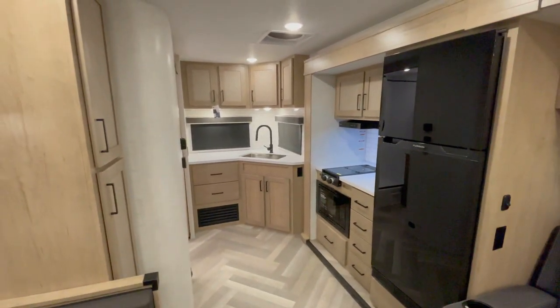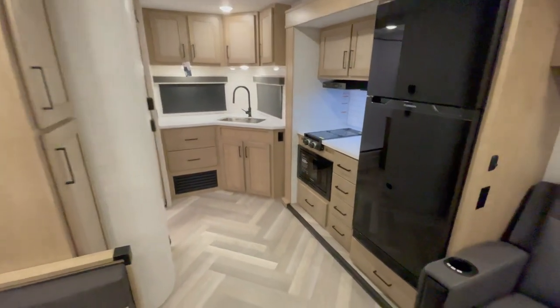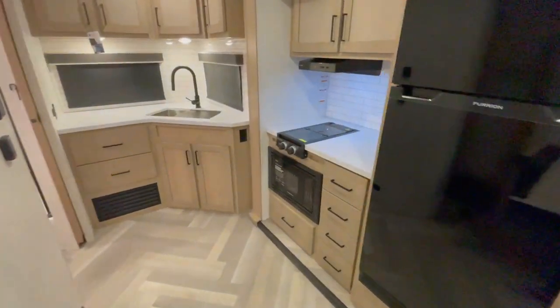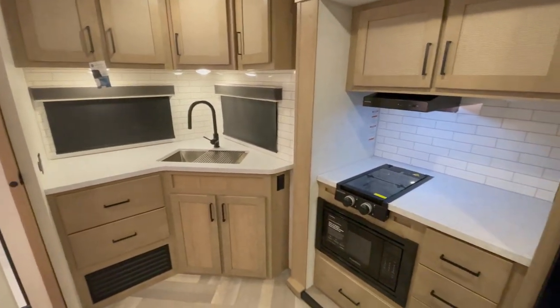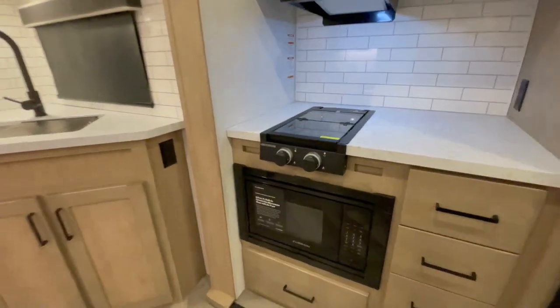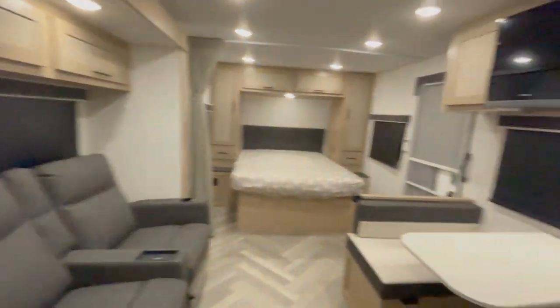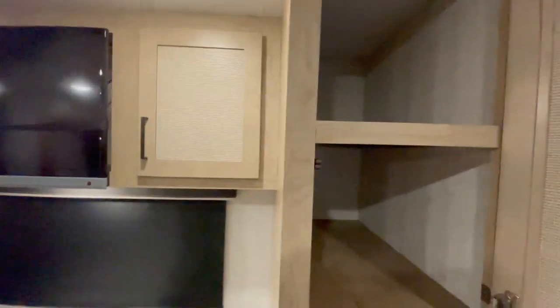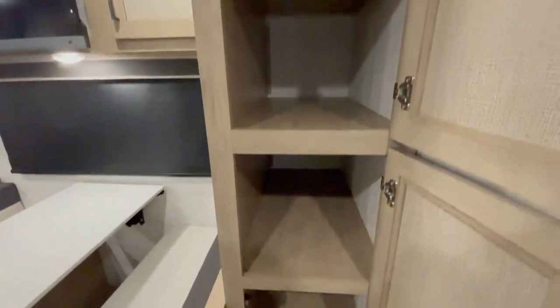Embrace culinary delights in the well-appointed kitchen. The seamless countertop, stainless steel sink, and pull-out sprayer faucet create a modern and functional space. An air fryer convection microwave adds versatility to your cooking experience. With hardwood framed cabinet doors, soft-close drawers, and dual burner cooktop, this kitchen is a chef's dream.